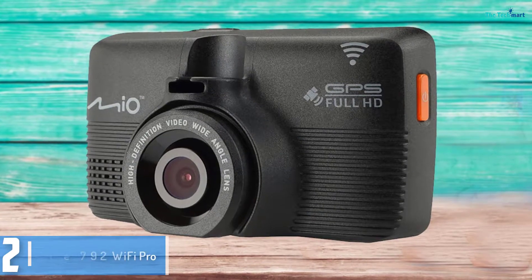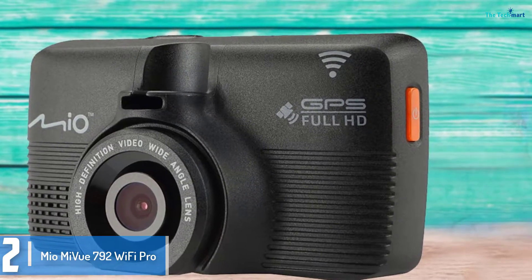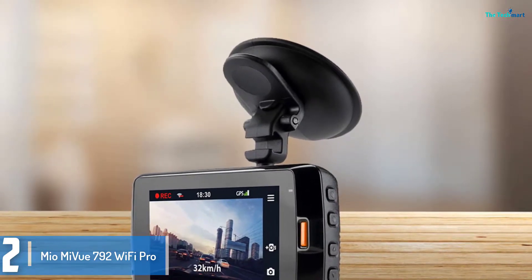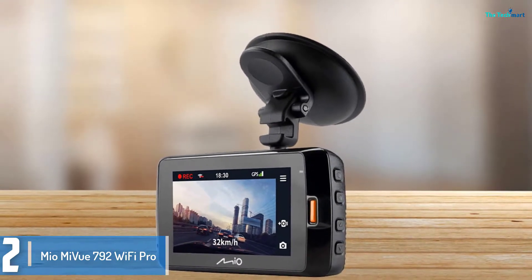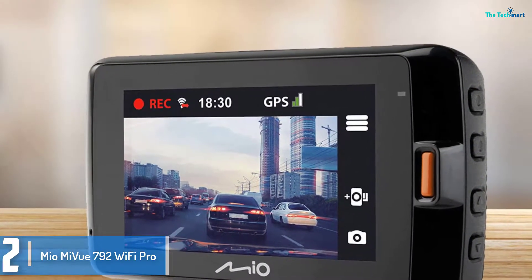At number 2, we have the Miomi Vue 792 Wi-Fi Pro. This camera packs plenty of features for the price, including a number of driver assistance technologies, like warnings for when you drift out of lane, approach a speed camera, and when the camera thinks you are about to have a frontal collision. There's additionally a system to warn you if the camera thinks you're fatigued, based on your driving.